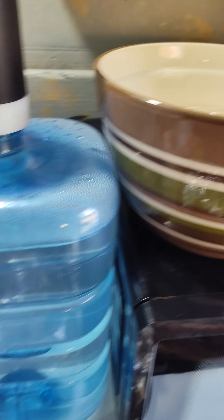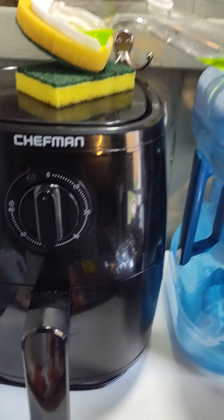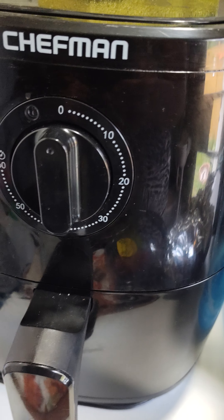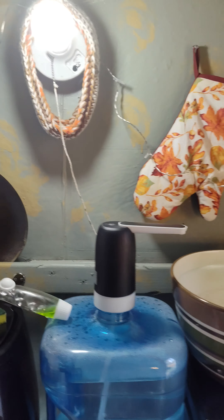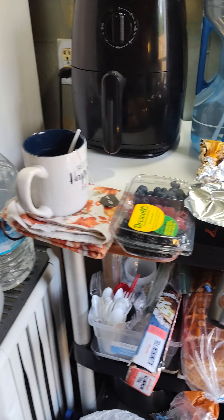It's a five-gallon water tank because there's no running water in here, so I'm still partially off-grid. It came with the air fryer.